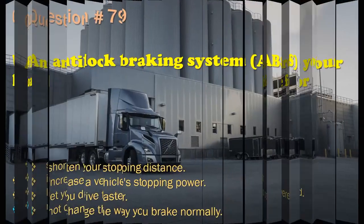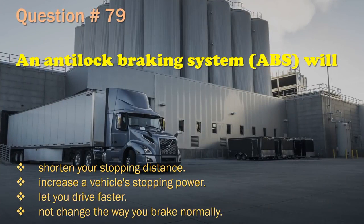Question 79: An anti-lock braking system will: Shorten your stopping distance. / Increase a vehicle's stopping power. / Let you drive faster. / Not change the way you brake normally. The correct answer is: Not change the way you brake normally.